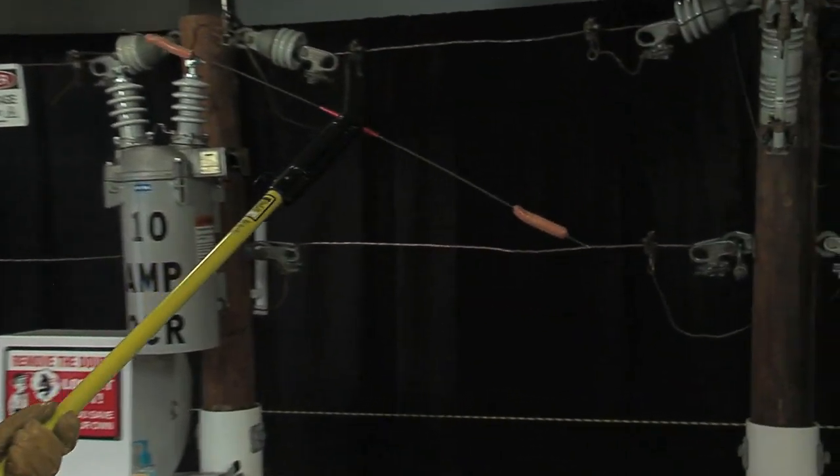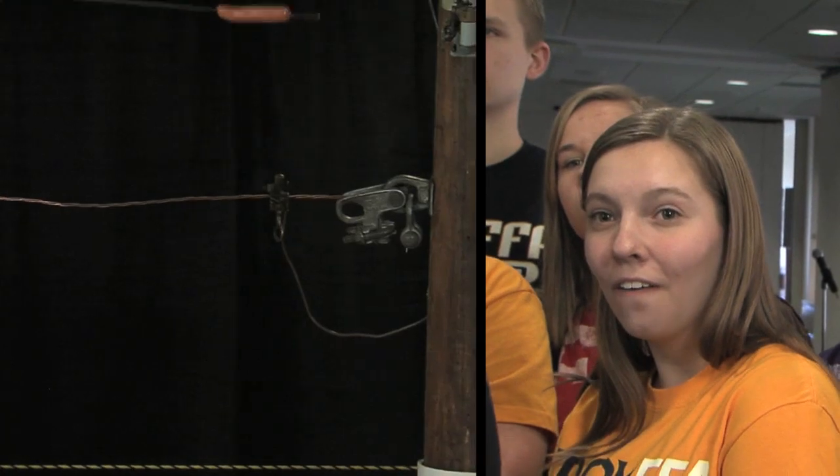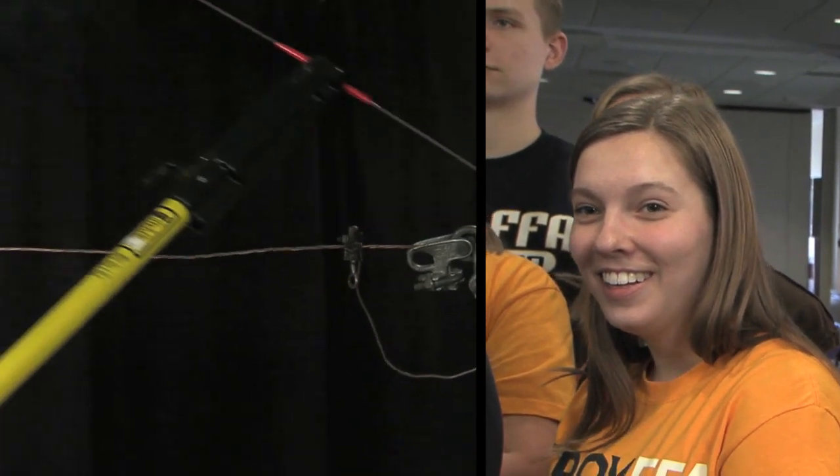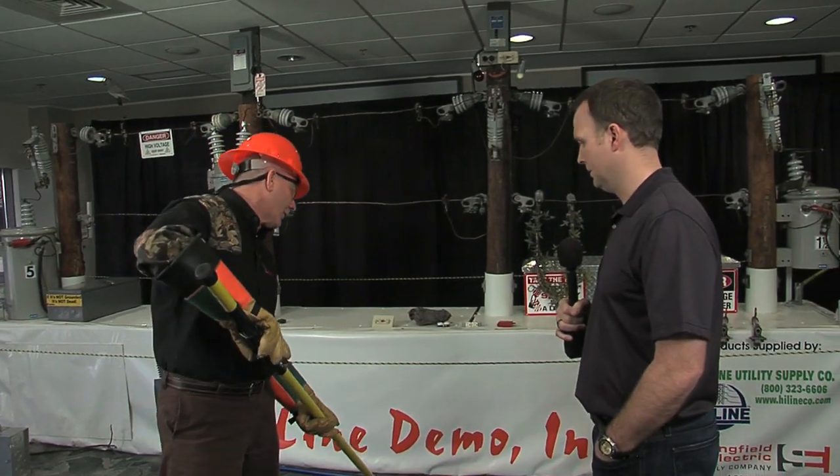So what happens if someone did find themselves in a bad situation? If somebody got a piece of equipment into a power line, it would produce an electrical arc when they bump into it. And it's much worse than that demonstration right there — that's nothing compared to what really happens in the real world, where that arc is much larger than what I'm able to show here on my safety unit.